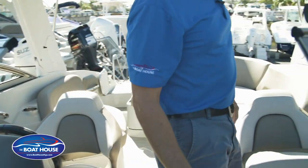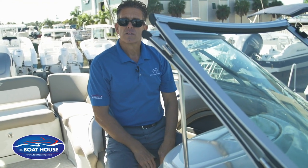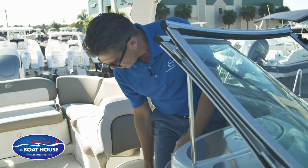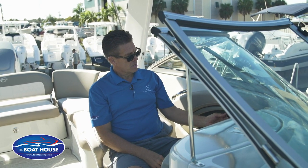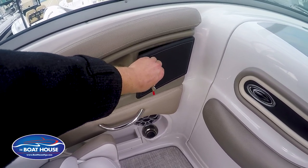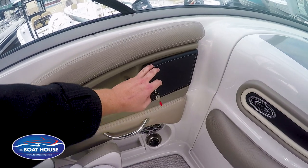On the passenger side, same thing — if they want to sit up and see a little more, they can sit up on the bolster for plenty of height, or drop it down for more comfortable seating with some wind deflection on chilly days. That passenger also has a 12-volt plug-in for charging a cell phone or anything that requires 12-volt power, as well as a little lockable glove box.